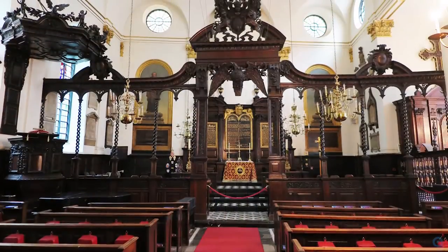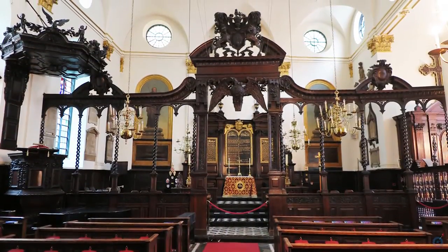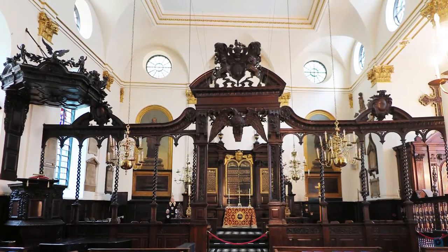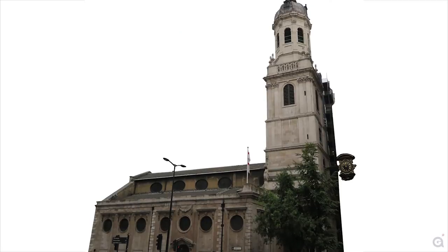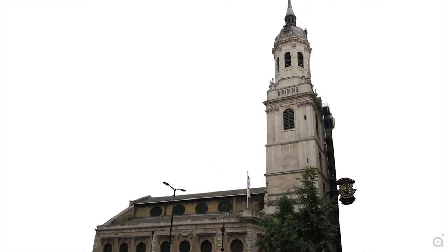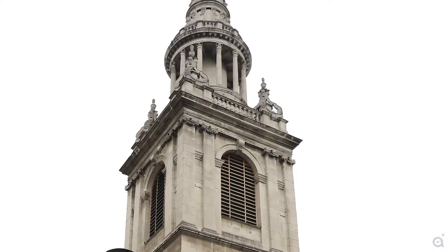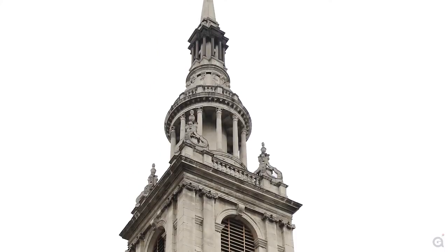Given his preference for natural light, Wren's architectural decoration is conservative, favoring clean lines, stone-colored walls, and whitewashed ceilings. Finally, his churches typically have a square or rectangular planned tower on their west end. This tower is often topped by an elaborate spire, which is unique enough to differentiate the church from others in the city.